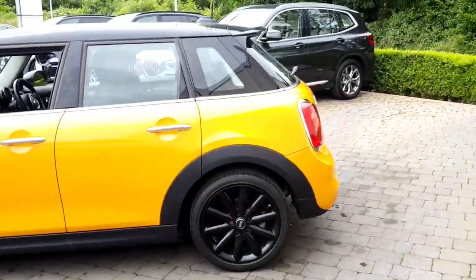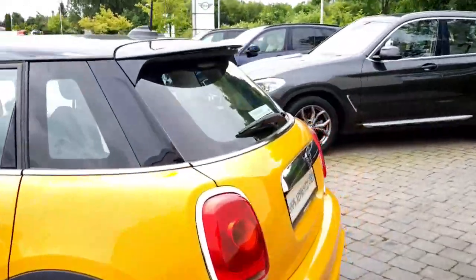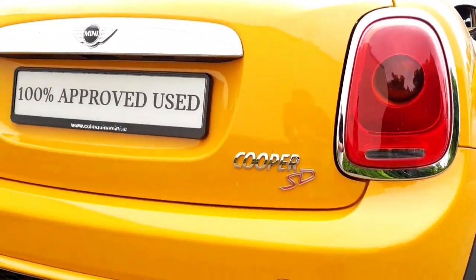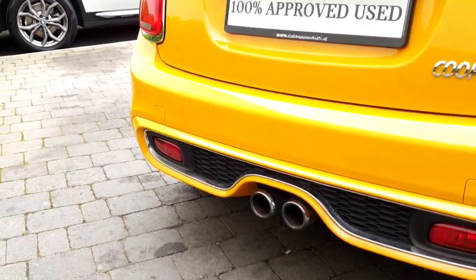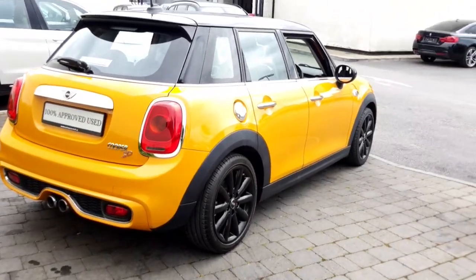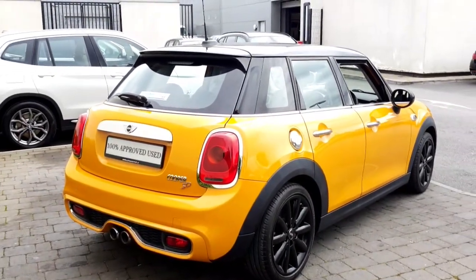Towards the back of the car, we've got the LED tail lights, the Cooper SD badge, and twin exhausts in the centre of the rear bumper. It's a great performing car and very fuel efficient at the same time.